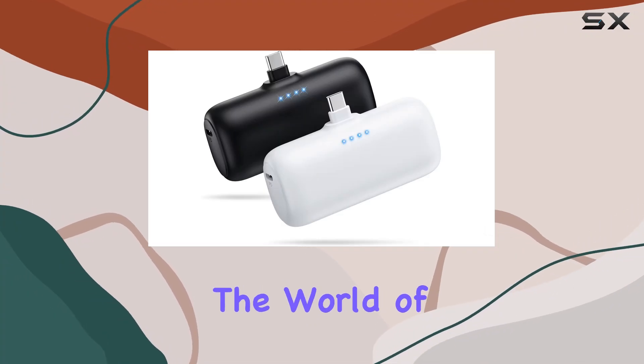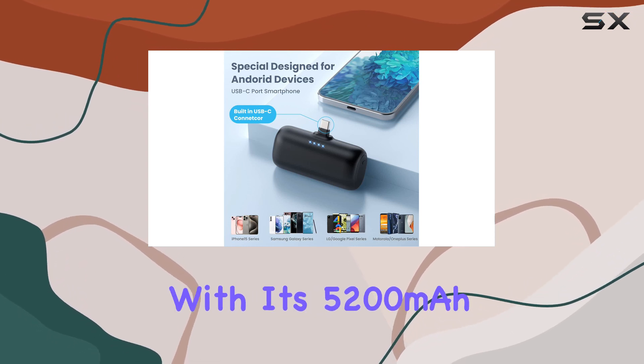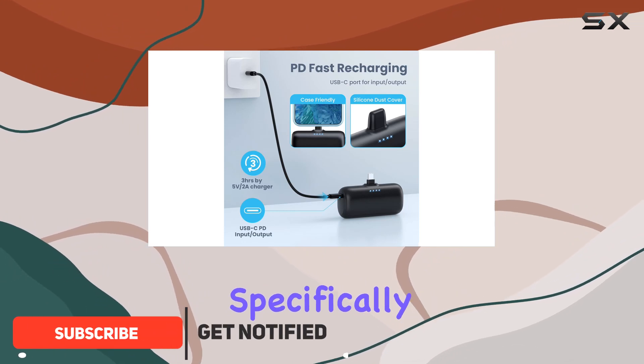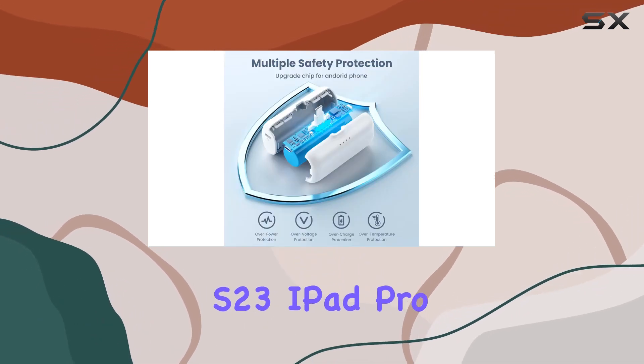Today, we're diving into the world of portable power with the Anemi USB-C power bank. This sleek and stylish 2-pack caught my attention with its 5200mAh capacity, designed specifically for USB-C port phones like the iPhone 15 series, Samsung S23, iPad Pro, and more.